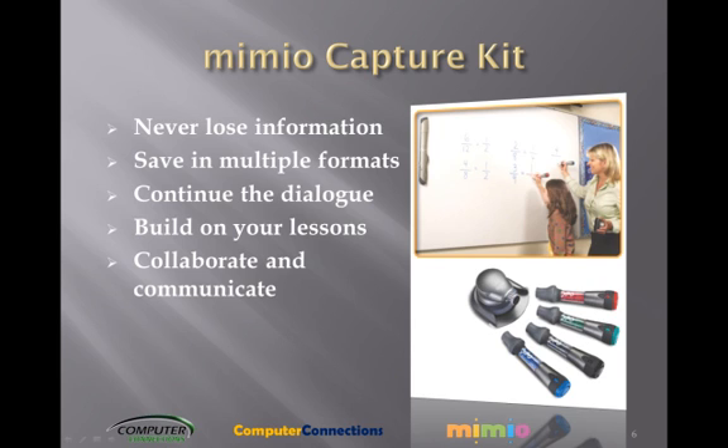No need to interrupt the learning process to let your students take notes. Everything on the whiteboard is automatically saved, so students are free to participate in the class. Build on your lessons — incorporate your whiteboard notes and your students' contributions into your lesson plans quickly and easily, keeping lessons fresh.